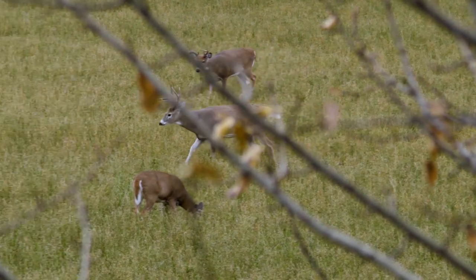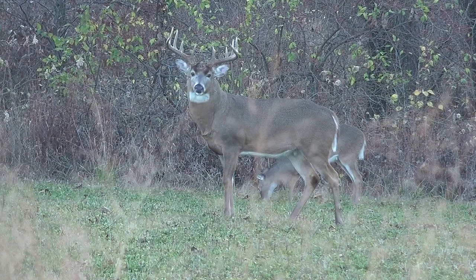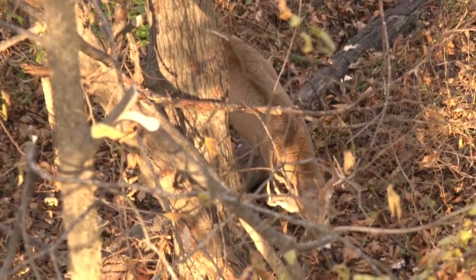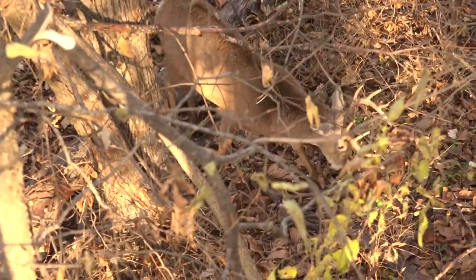Last up is the prepucial gland. This is the most recently identified gland of the whitetail, located inside a deer's penile sheath. Its function is likely to lubricate the penis, but it may play a role in scent communication. In herding-type deer species like red deer, elk, and fallow deer — those species that mark themselves more commonly than the environment, unlike a whitetail — this gland plays an important role in scent communication.